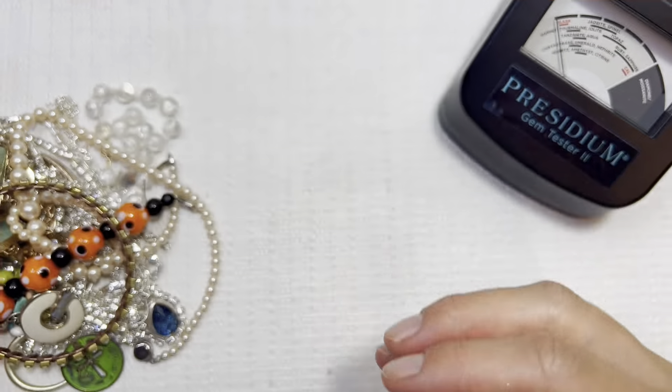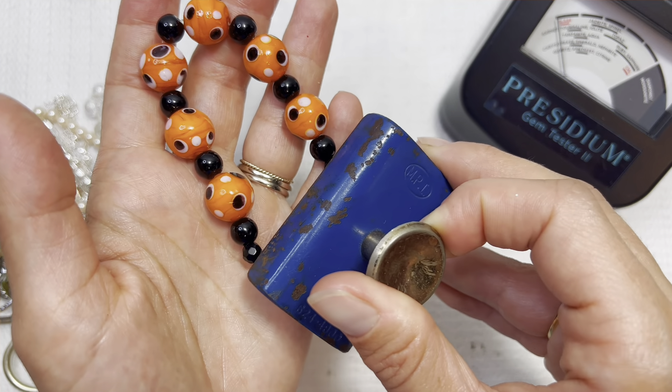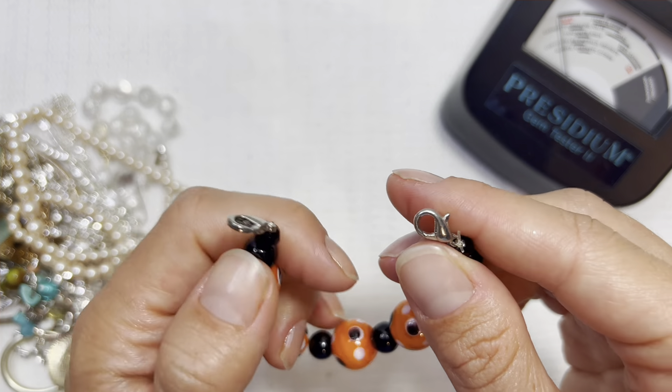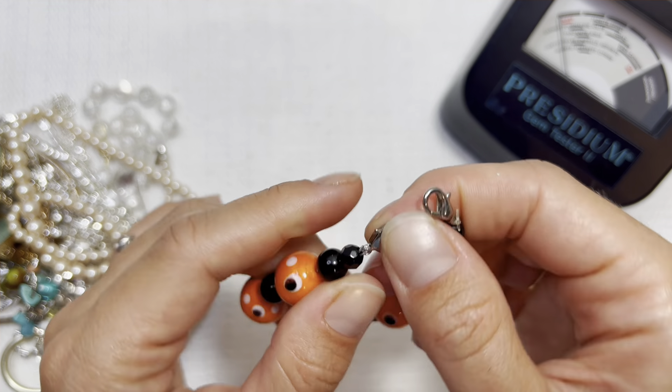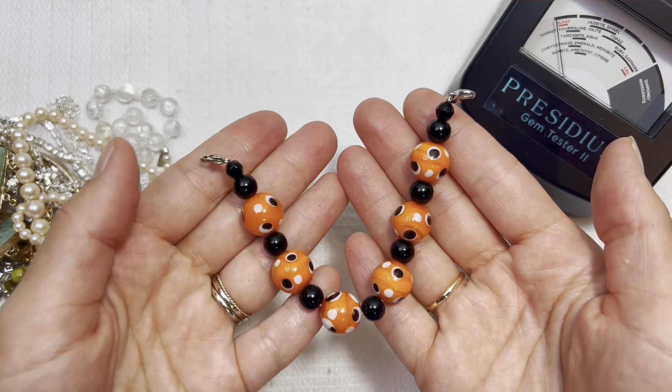Next we're going to have a costume wrap-around bracelet. I'm going to put this one in a lot. I like the orange and black glass beads. No 925 mark or anything like that. Let's check it with a magnet — I feel a little bit of a magnetic pull on the two clasps together there. I'll do this one for two dollars.